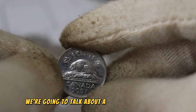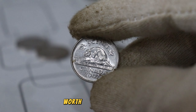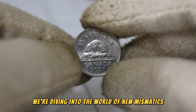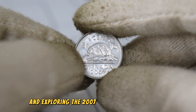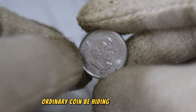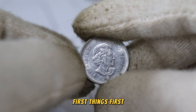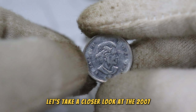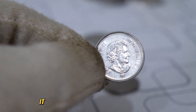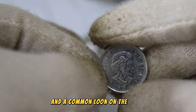Today we're going to talk about a very interesting topic that might just make your pocket change worth a whole lot more. We're diving into the world of numismatics and exploring the 2007 Canadian 5 cents coin value. Could this seemingly ordinary coin be hiding a secret worth? Let's find out. First, let's take a closer look at the 2007 Canadian 5 cents coin. It features a portrait of Queen Elizabeth II on one side and a common loon on the other.